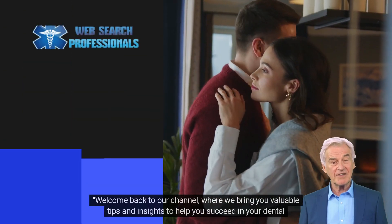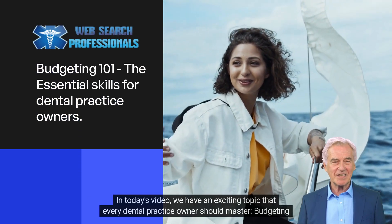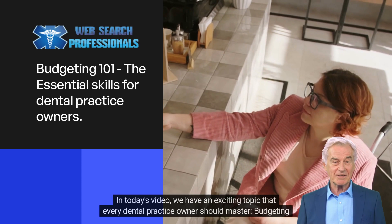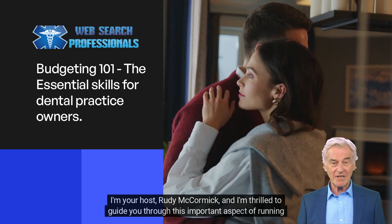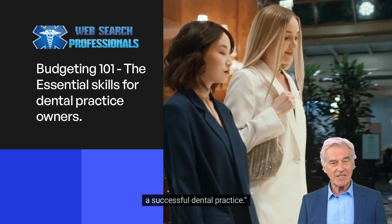Welcome back to our channel, where we bring you valuable tips and insights to help you succeed in your dental practice. In today's video, we have an exciting topic that every dental practice owner should master: Budgeting 101, essential finance skills for dental practice owners. I'm your host, Rudy McCormick, and I'm thrilled to guide you through this important aspect of running a successful dental practice.